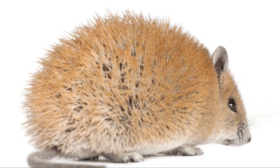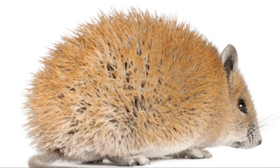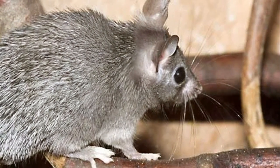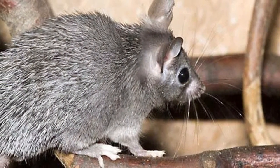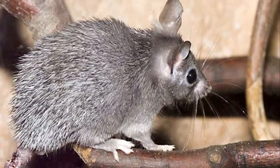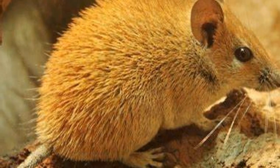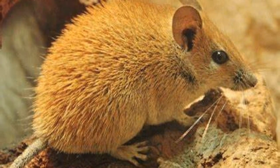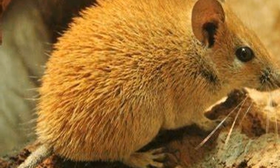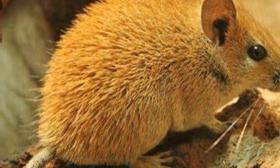Now let's dive into the world of rodents and meet the Ucayali Spiny Mouse. This little critter has a head and body length about the size of a teacup, and a tail that's nearly as long as its body. But that's not all — it has a blend of fine hairs and thicker flattened spines. What role do you think these spines play in the life of a Ucayali Spiny Mouse? Aren't these U animals incredible?